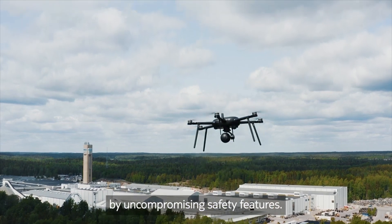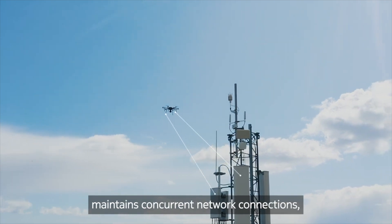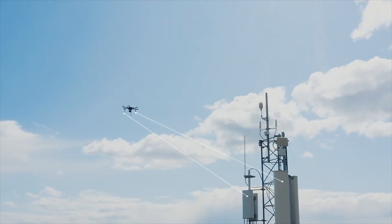This drone is built tough, with industry-grade components and robust protection against dust, water, and weather. It can fly through a sandstorm and still come out ready for the next mission.